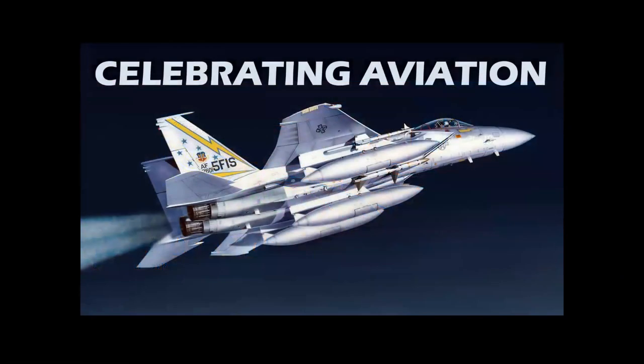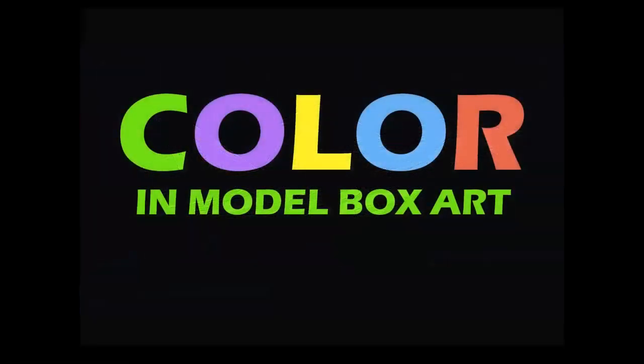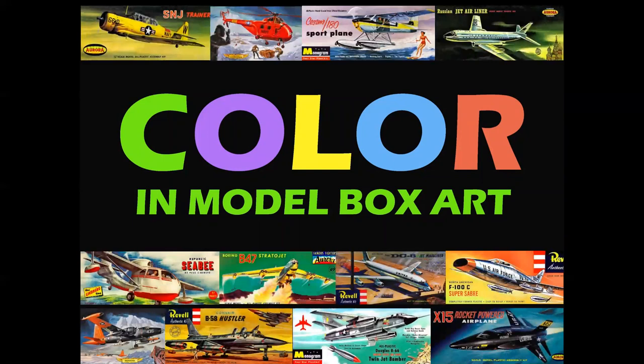Hello everyone. Welcome to Celebrating Aviation with Mike Michat. Today we're going to talk about color in model box art. I want to say thank you and a special shout out to Max of Max's Models. If you're not already one of his glue troopers, go check out the channel — it's one of the coolest model channels on YouTube. Max suggested a discussion of the coloration and color psychology involved in the design of these box tops, and that's what we're going to do today.